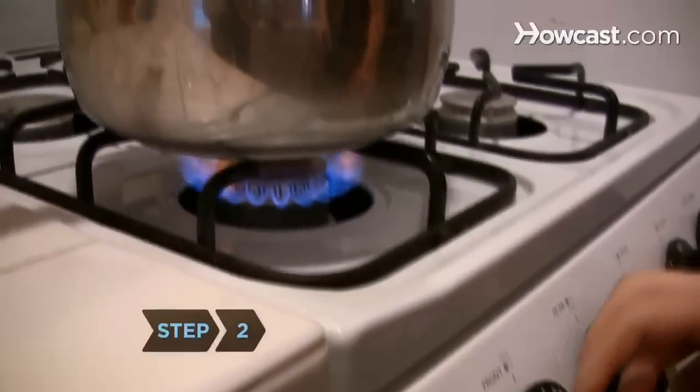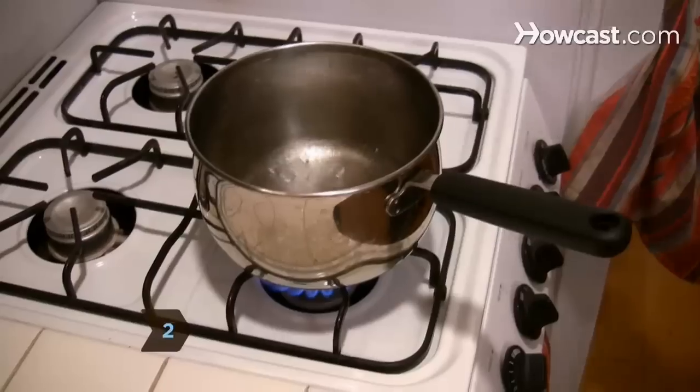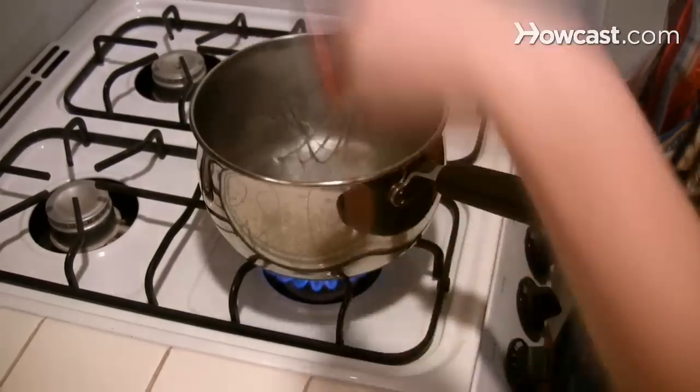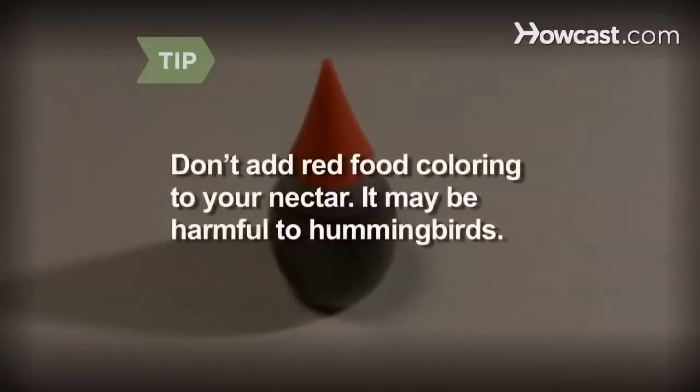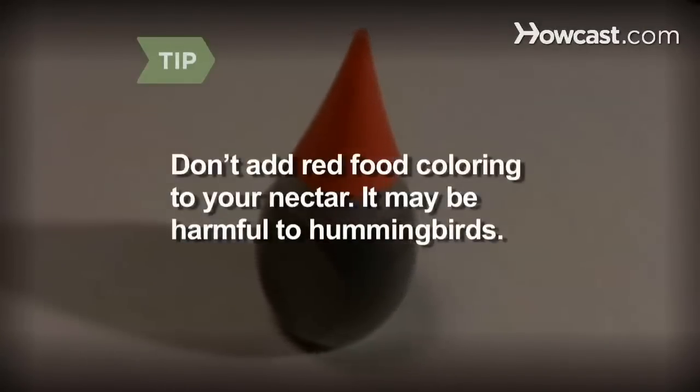Step 2. Make your own nectar to fill the feeder. Boil four parts water, then stir in one part granulated sugar. Let the mixture cool completely. Don't add red food coloring to your nectar — it may be harmful to hummingbirds.